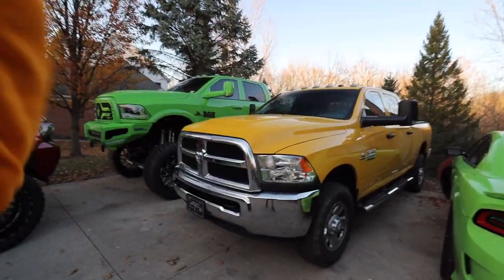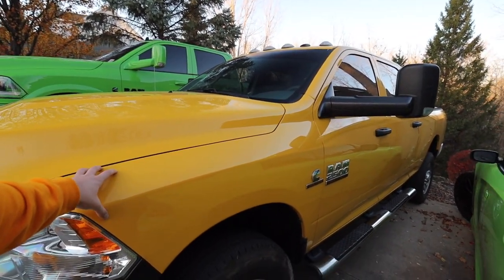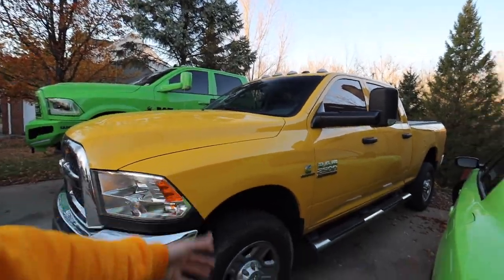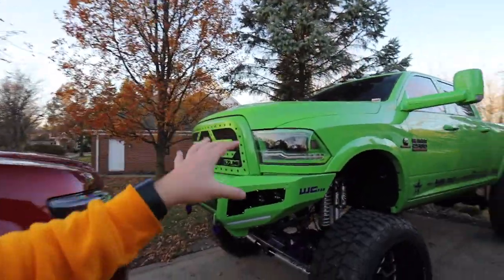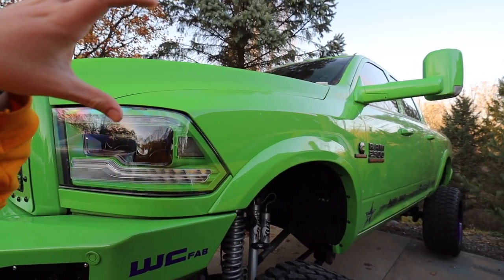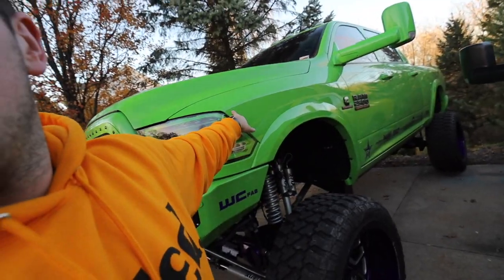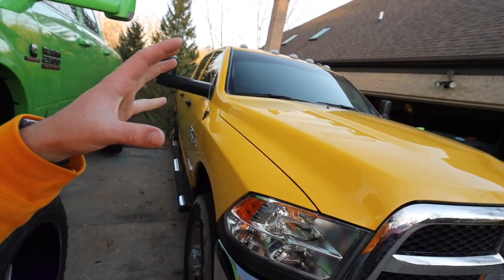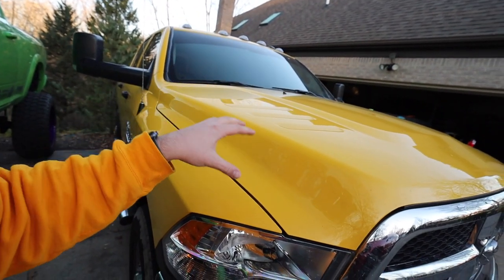On our new Ram, this is PYB — Detonator Yellow. I also believe this is the yellow they used on the Chargers, and they also used this on 2017 Ram 1500s too, and I think a Jeep as well. Regardless, PYB Detonator Yellow on a Ram 2500 looks so good. It actually looks better in person than I ever thought. The green is so different in person than through this camera — it's so beautiful. And the same thing with this yellow.